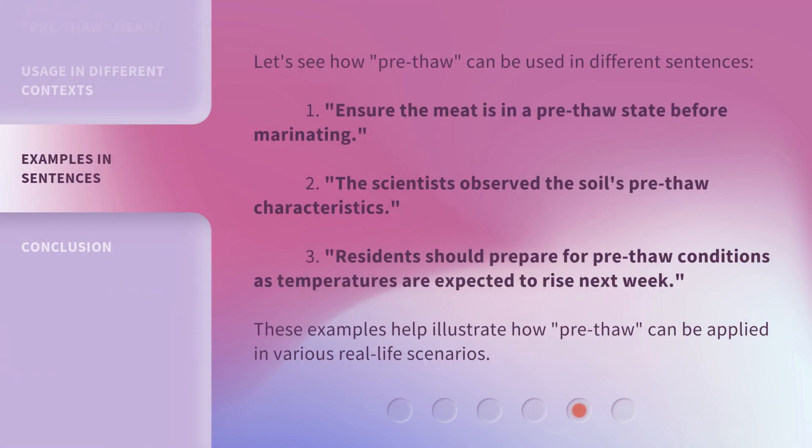Let's see how pre-thaw can be used in different sentences. 1. Ensure the meat is in a pre-thaw state before marinating. 2. The scientists observe the soil's pre-thaw characteristics. 3. Residents should prepare for pre-thaw conditions as temperatures are expected to rise next week. These examples help illustrate how pre-thaw can be applied in various real-life scenarios.